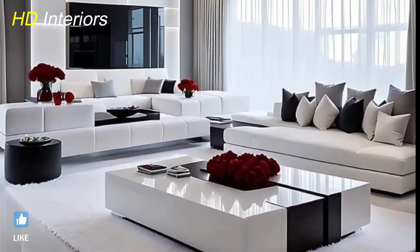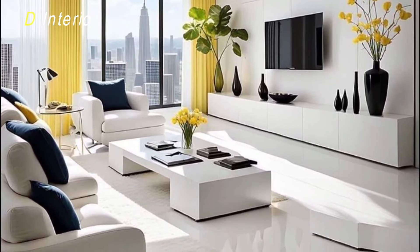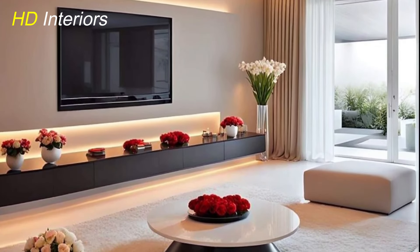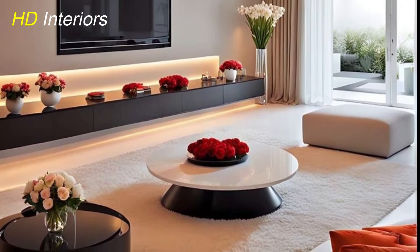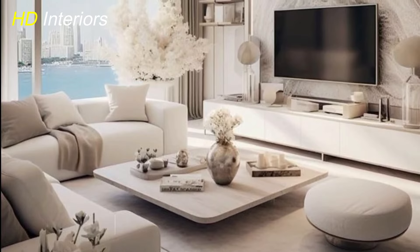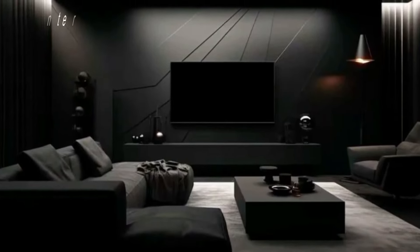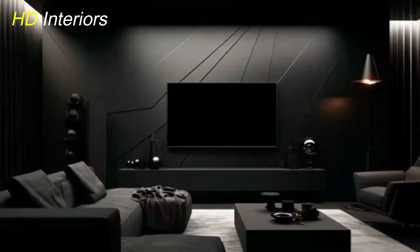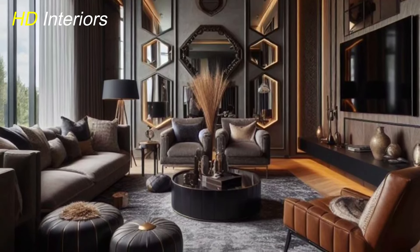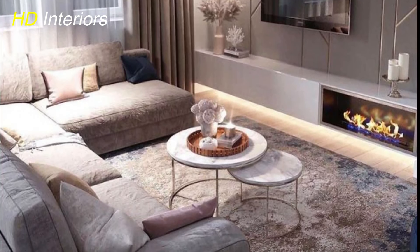Creating a stylish and functional living room involves careful consideration of color schemes, furniture choices, lighting, rugs, art, plants, personal touches, and storage solutions. By combining these elements thoughtfully, you can transform your space into a cozy retreat that reflects your personality and enhances your lifestyle. Start implementing these ideas today to create a living room you'll love coming home to. Don't forget to like this video if you found these tips helpful, share it with friends looking to upgrade their living spaces, and subscribe for more home decor ideas and inspiration. Thank you for watching!